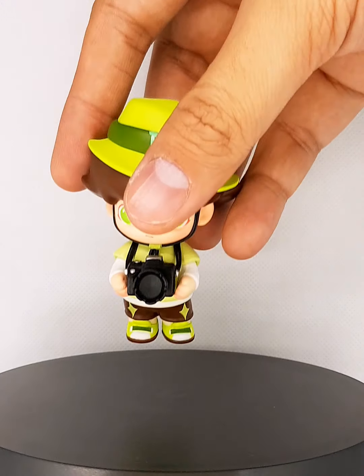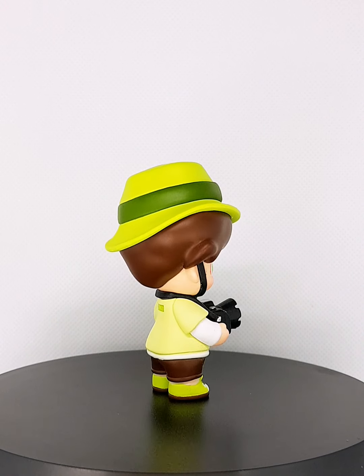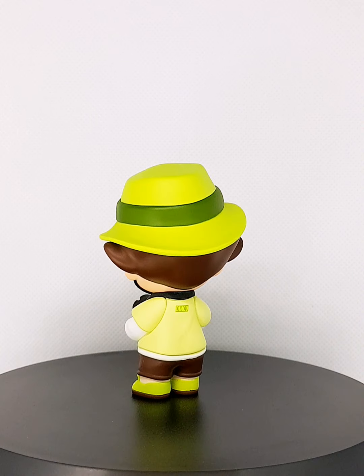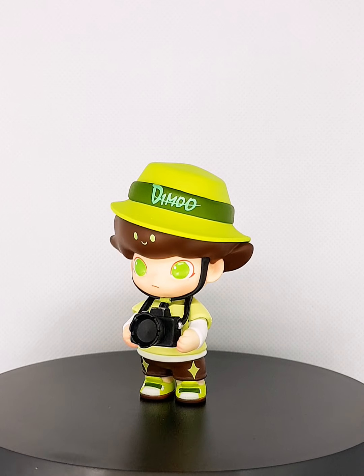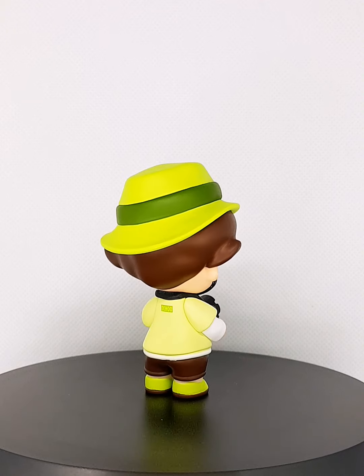Next, we have the Photographer. Here he is. Very cute as well. Huge camera and then a pinned-on lens. And then a Demu branding on the shirt there at the back. And his hat. So green, brown, and black — very effective color combination. It's like earthy.